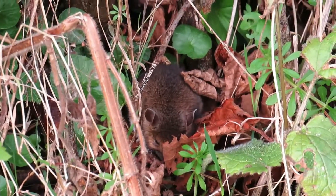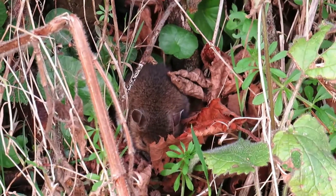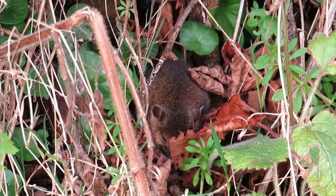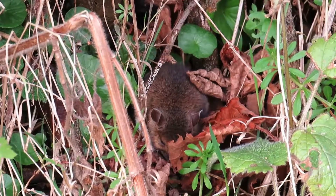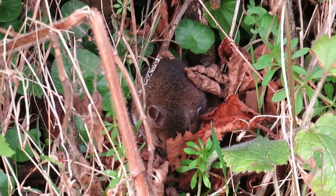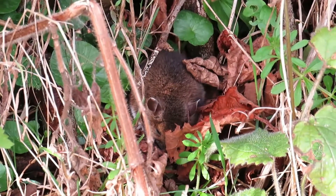I heard this noise behind me and looked in the leaf litter. Just as the sun was going down, the last rays of sun were actually on the leaf litter, and this little wood mouse appeared — a very fat wood mouse. He was looking at the sun, getting the last rays, which is really unusual because wood mice are considered extremely nocturnal animals.